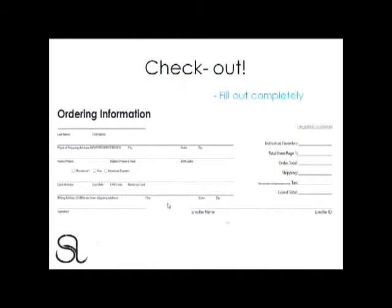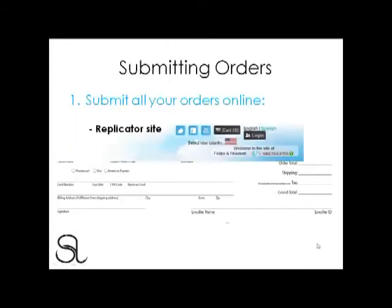The last part of the Preferred Customer Order Form is the Checkout. Simply make sure that your customers fill out every single line completely. Don't forget to get their birthday, as we'll be needing this to give them a special benefit and perk as part of the Preferred Customer Program. Also, don't forget to put your name as the enroller and your agent ID.